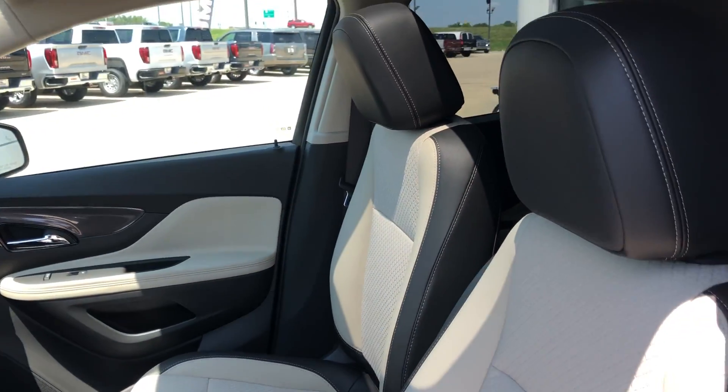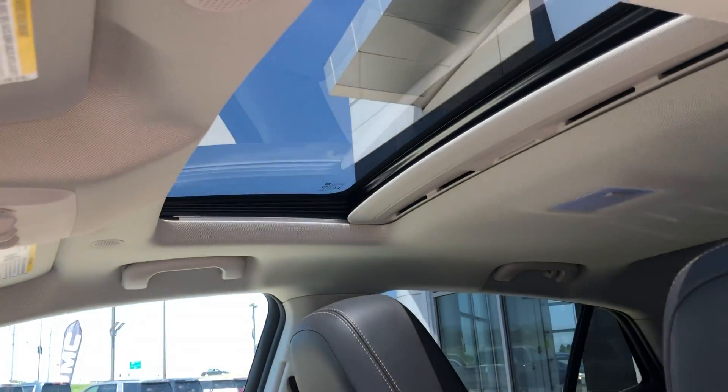The driver and passenger enjoy the same beautiful premium leather in bucket seating, as well as the view from the sunroof.